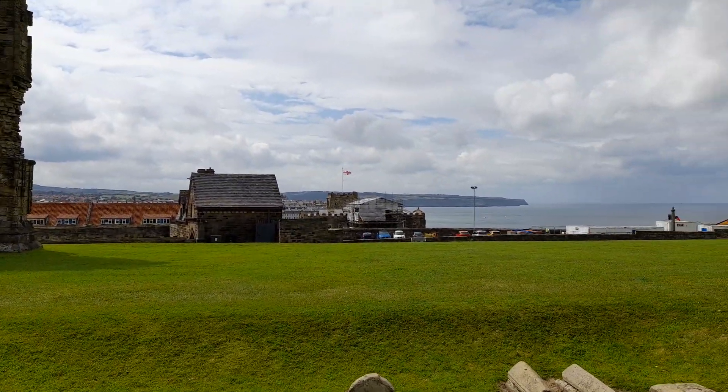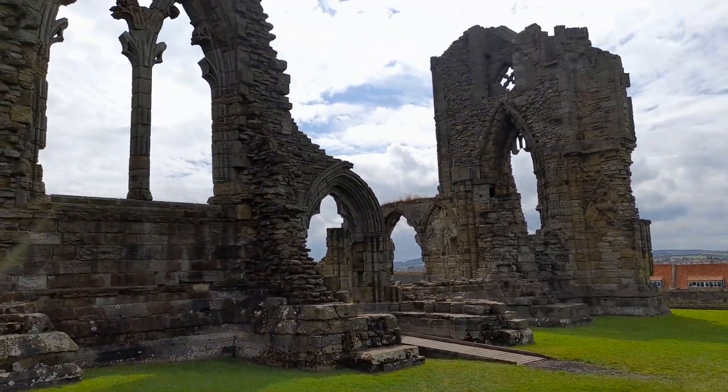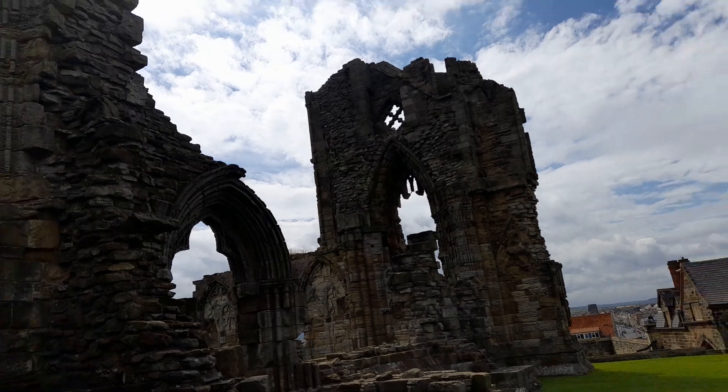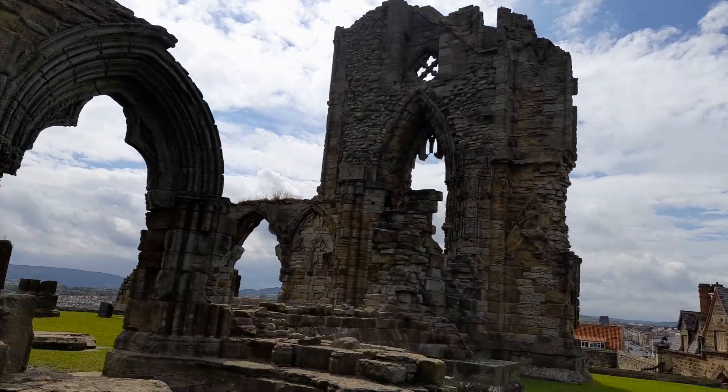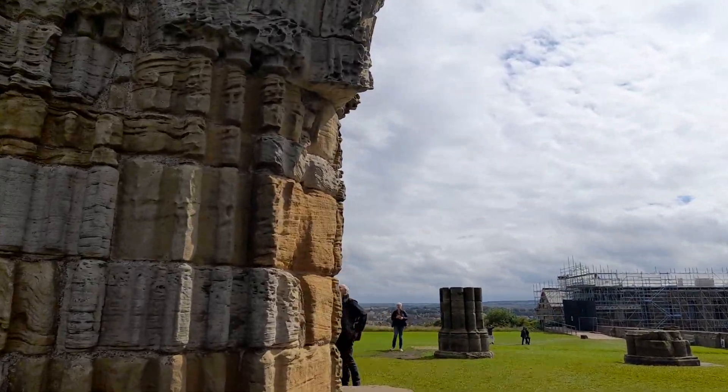Anyway, I'm going to show you a bit more of Whitby Abbey. They also do Dracula tours, but I'm not here for a Dracula tour — I'm only here for one day.